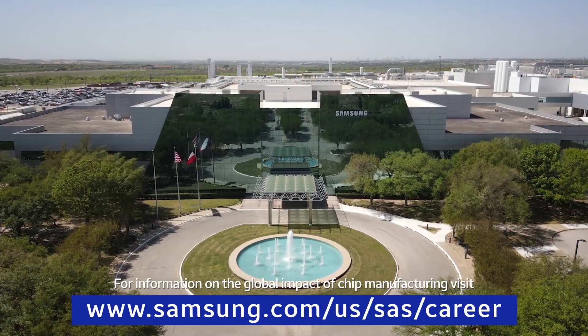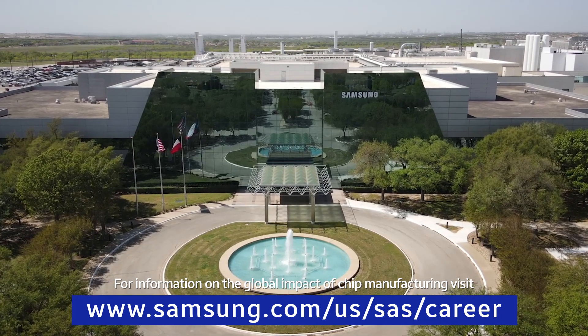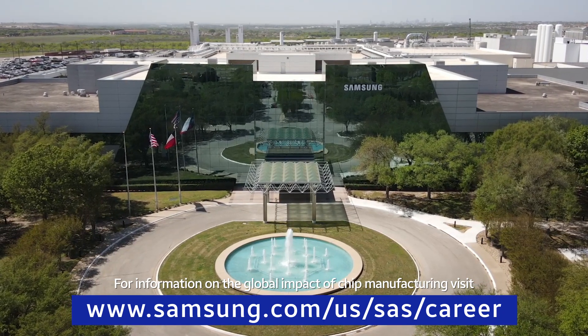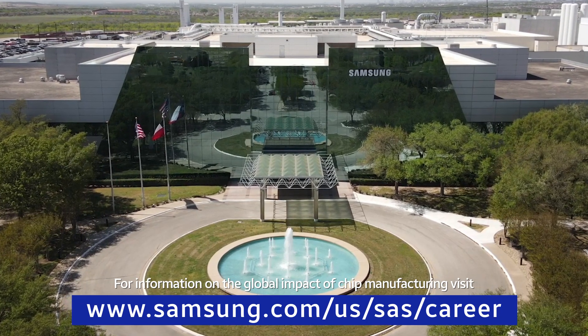To learn more about these pathways into Samsung Austin Semiconductor and specific job opportunities, visit www.samsung.com/us/sas/careers now.